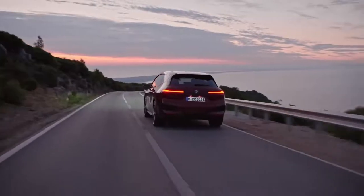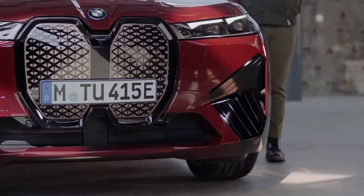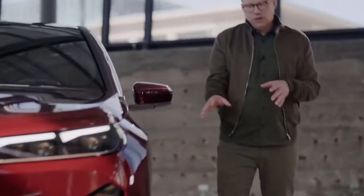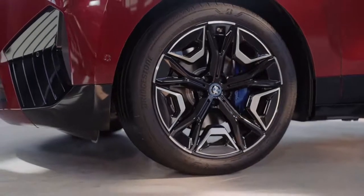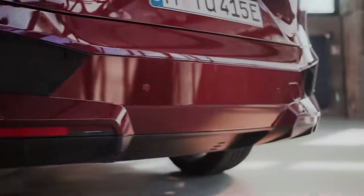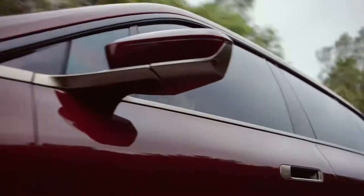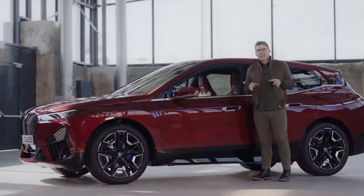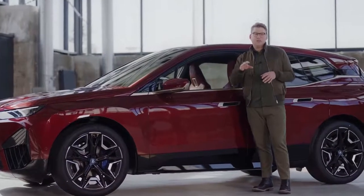For one thing, this has to do with the monolithic and clean exterior design. An active air flap control system in the front, the air curtains and the new 21 or 22 inch aerodynamically optimized air performance wheels, the streamlined body shape and the smooth under body reduce air resistance to a record low drag coefficient of 0.25. Another reason for the great energy consumption level is that you can individualize the way the car regenerates braking energy while driving.